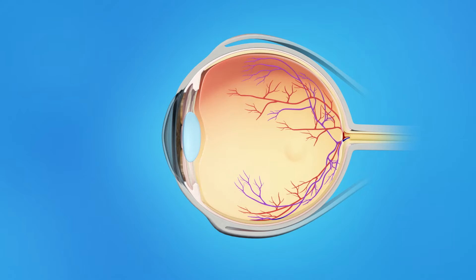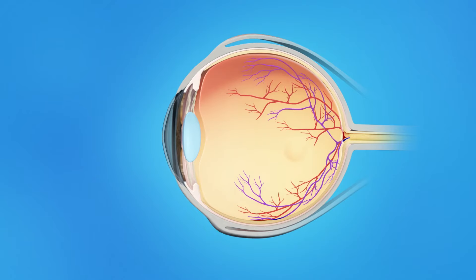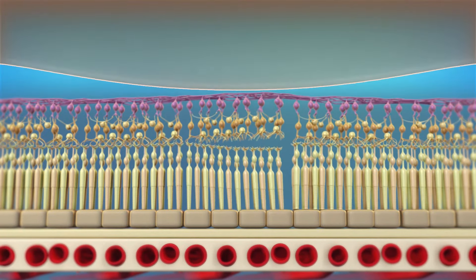The inner eye is filled with a clear jelly-like substance called vitreous. As we age, the vitreous becomes less like jelly and more like liquid. Usually, the vitreous is only loosely attached to the retina, so as the eye moves, the vitreous moves away from the macula without causing problems. In some cases, however, the vitreous sticks to the macula and is unable to pull away. As a result, the macular tissue stretches and a hole may form.